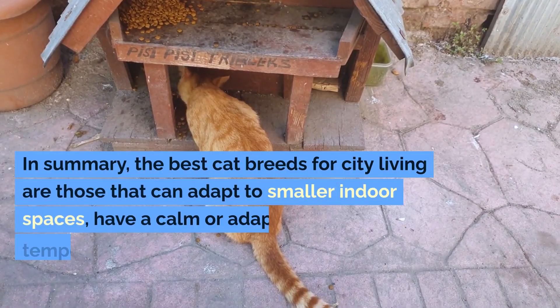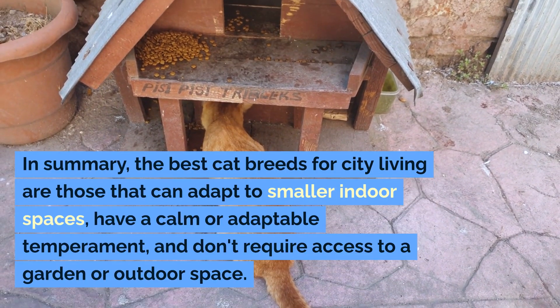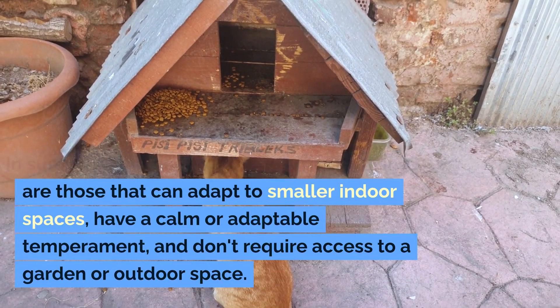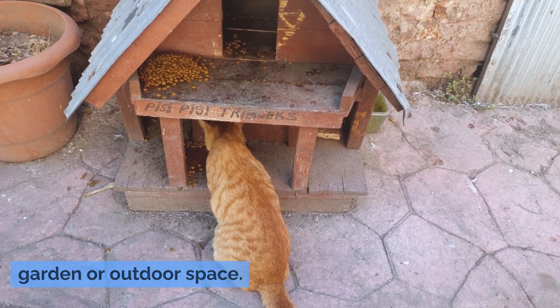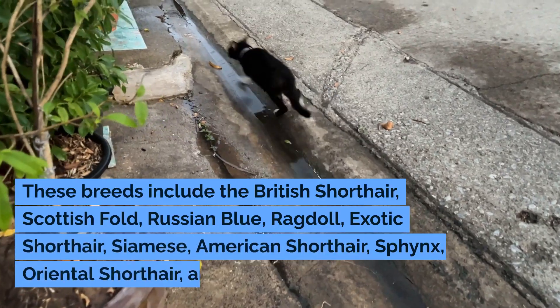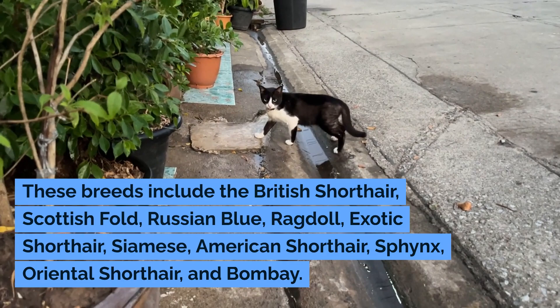In summary, the best cat breeds for city living are those that can adapt to smaller indoor spaces, have a calm or adaptable temperament, and don't require access to a garden or outdoor space. These breeds include the British Shorthair, Scottish Fold, Russian Blue,